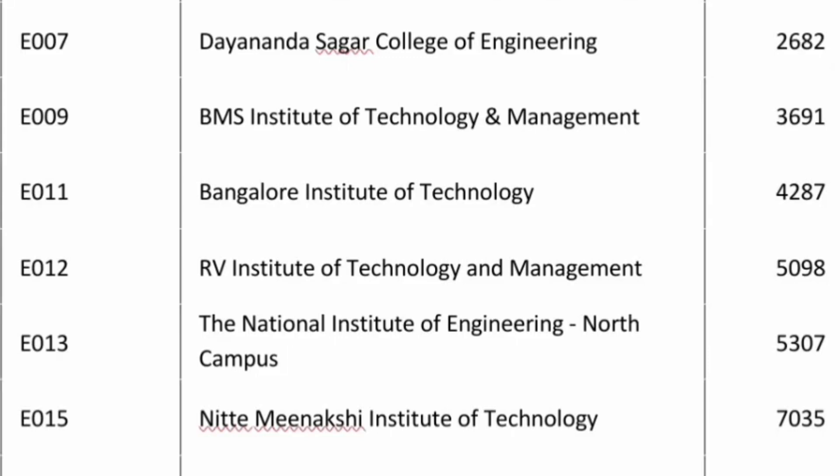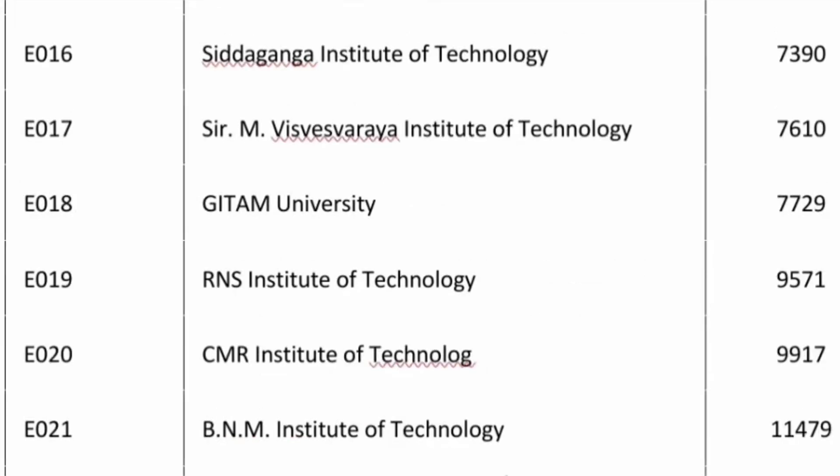After a gap, NITIMINAKSHI is the 10th best college by cutoff — 7000 you are getting CSC. The 11th best college on the list is outside Bangalore: Siddha Ganga Institute of Technology in Tumkur district, quite an excellent college. Here also, similar to NITIMINAKSHI, you are getting CSC at 7390.